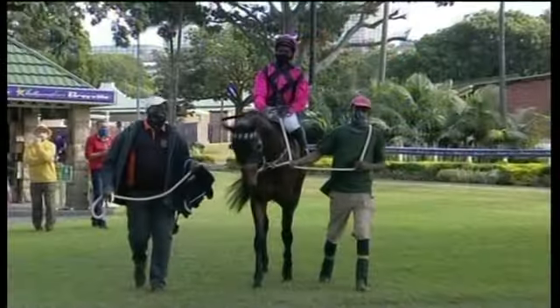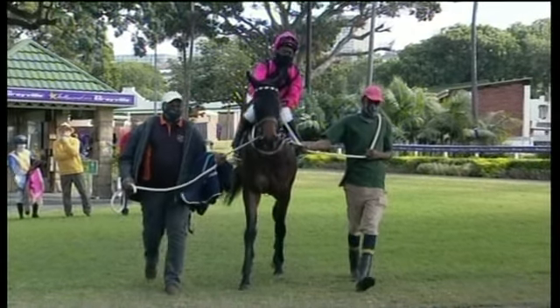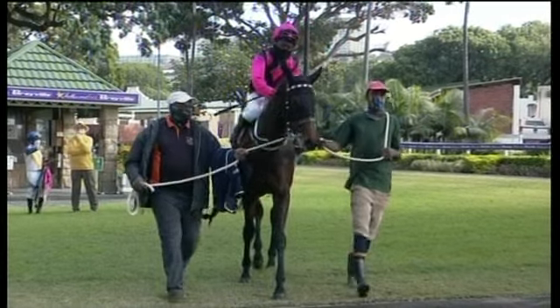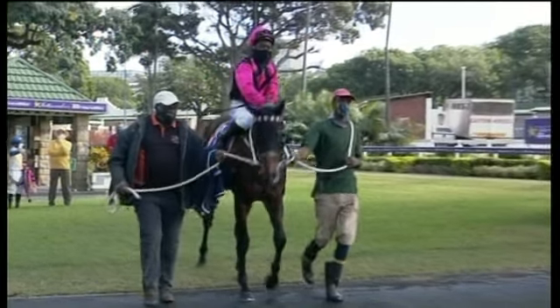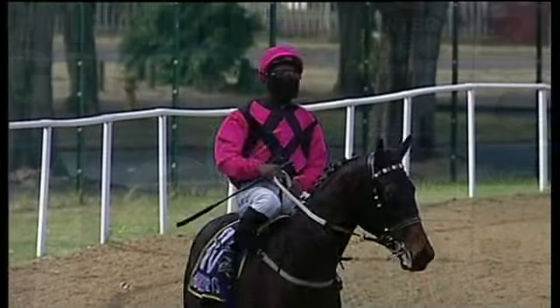I think this 1200 is possibly on the short side for her — I think she's looking for a little bit further. We'll pack her up in cotton wool now and leave her alone until spring, but I'm sure there's more to come from her. Good luck to Jenny at home — it's been a long wait but it was worth it. Well done — one runner, one winner. We'll see you on the weekend.